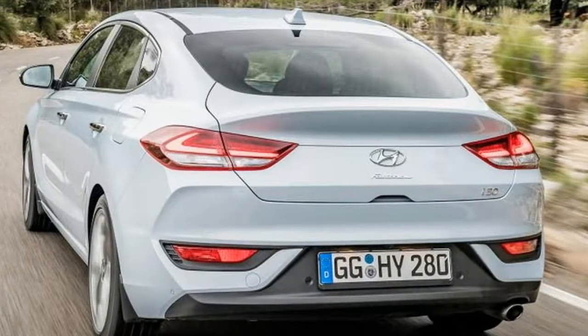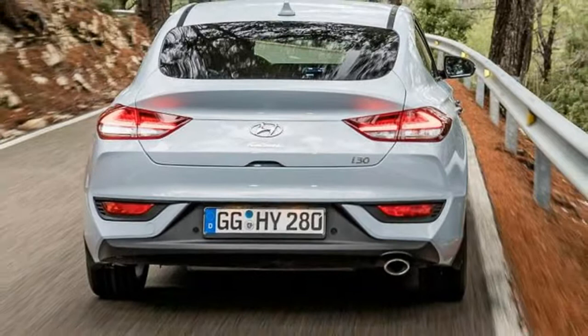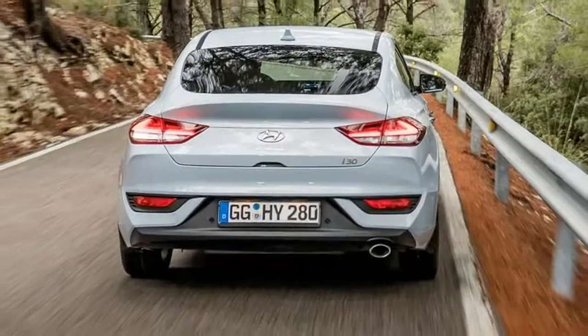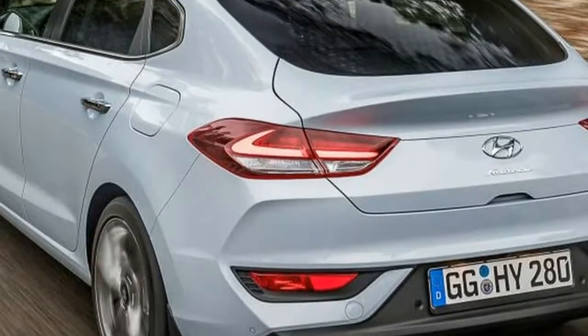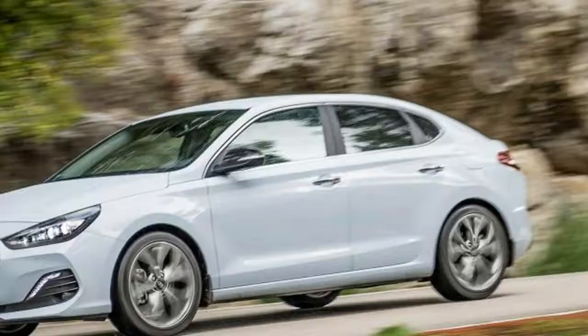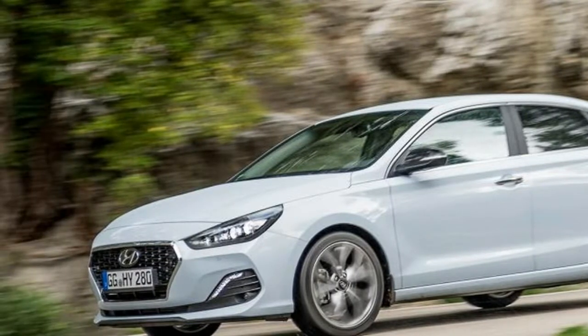Ultimately, however, the five-door coupe remains an anomaly, despite what Hyundai might want us to believe. Five-door coupes don't tend to appeal to vast audiences in the UK. Some would say for good reason, as they seem to provide the answer to a question that no one is terribly interested in asking.